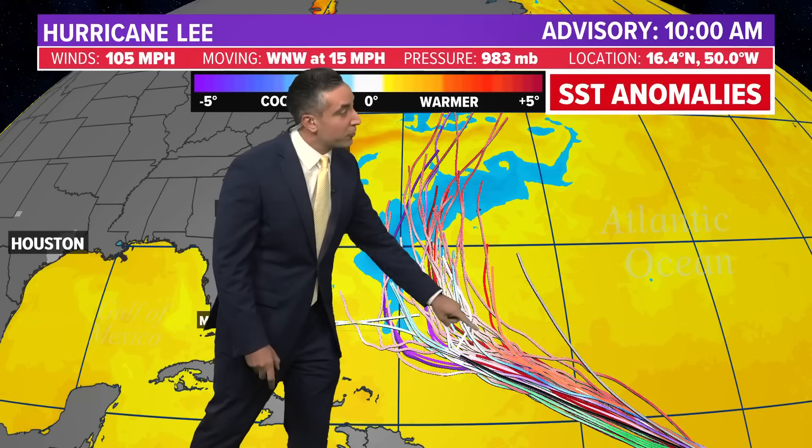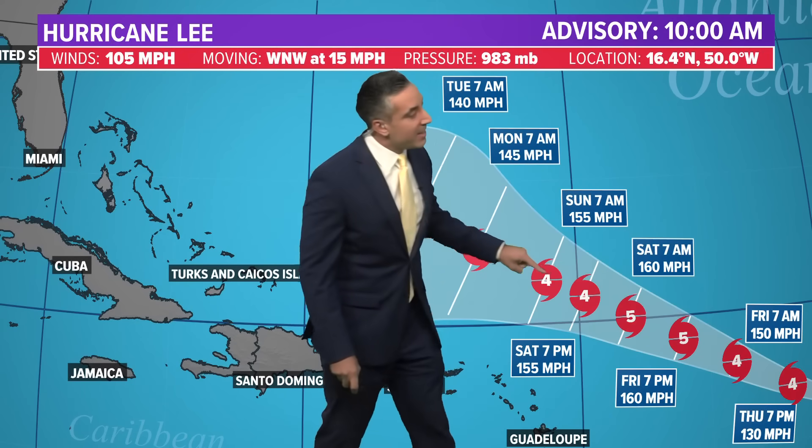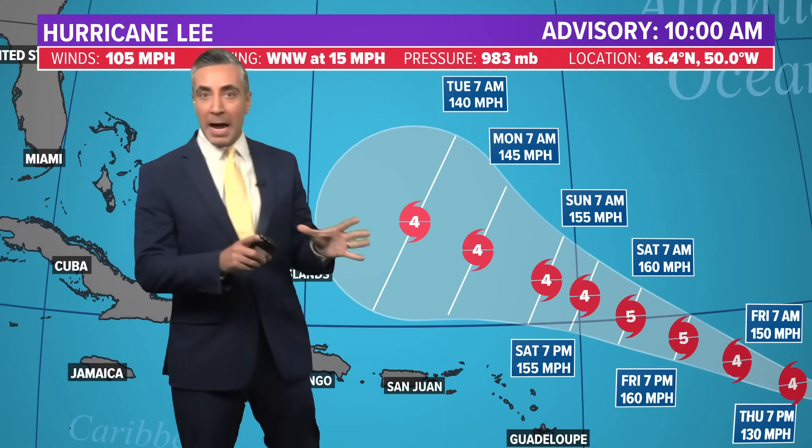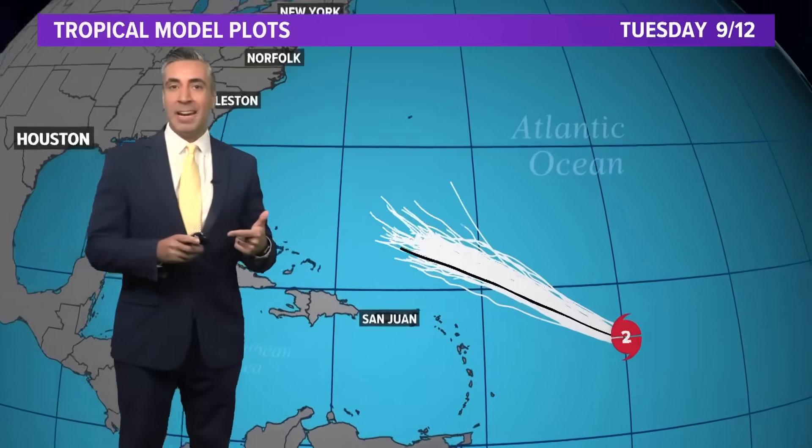Notice the difference in when it turns north across all these different computer models — the timing is going to depend on the forward speed. I want to go back to the forecast cone and point something out. Take a look from Saturday 7 a.m. to Sunday 7 a.m. — that is not a lot of real estate covered by Lee in 24 hours. This is about 220 miles between those two points, which would put its forward speed slowing to under 10 miles per hour. If it does slow down to that speed, that would throw off the whole steering potential of where it may go in the future.